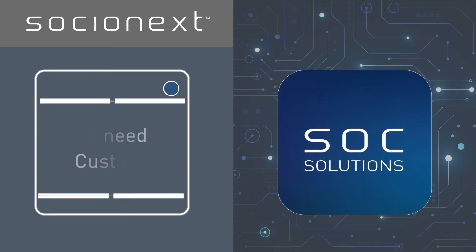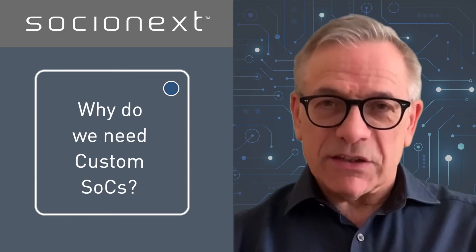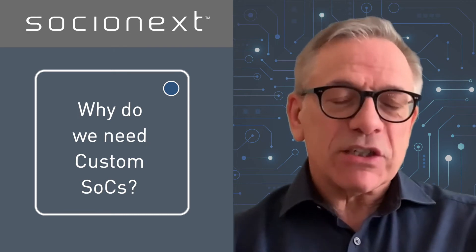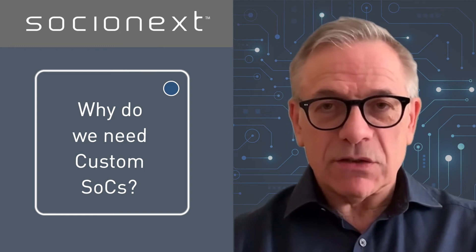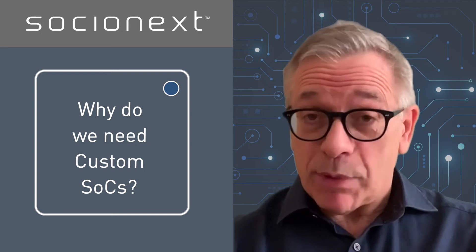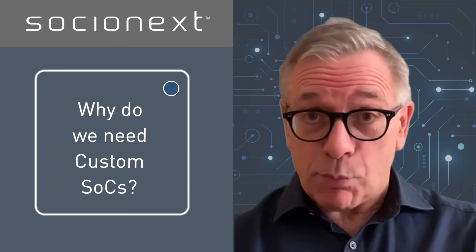Why do we need custom SOCs? Custom SOCs solve those problems you cannot address with off-the-shelf standard components. Challenges such as performance, power consumption, and space limitations can often only be solved with a custom approach. A further benefit lies in the ability to differentiate your products whilst protecting your intellectual property.